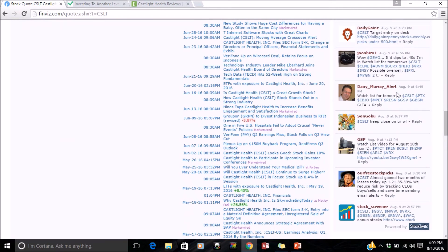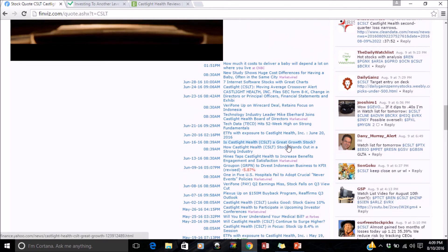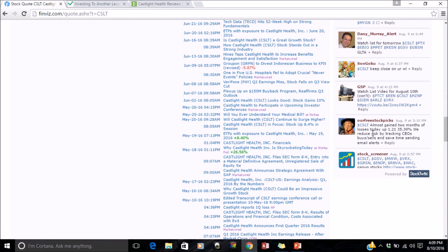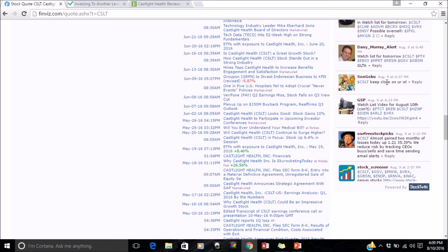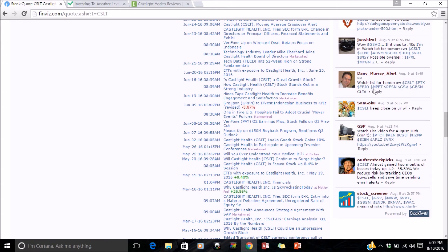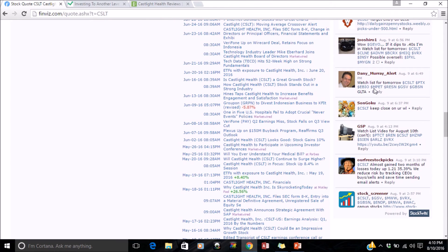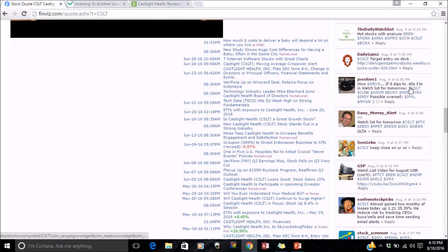Everybody has their own trading style. Looking at the watch list — there's a stock that's almost two months of losses, today up 1.21% to 35.39%. Watching some stocks for tomorrow — most likely these are penny stocks as well. Let's see PTX — lower than 10 bucks, yes, 75 cents. And MP — yes, most likely these are priced under $10.